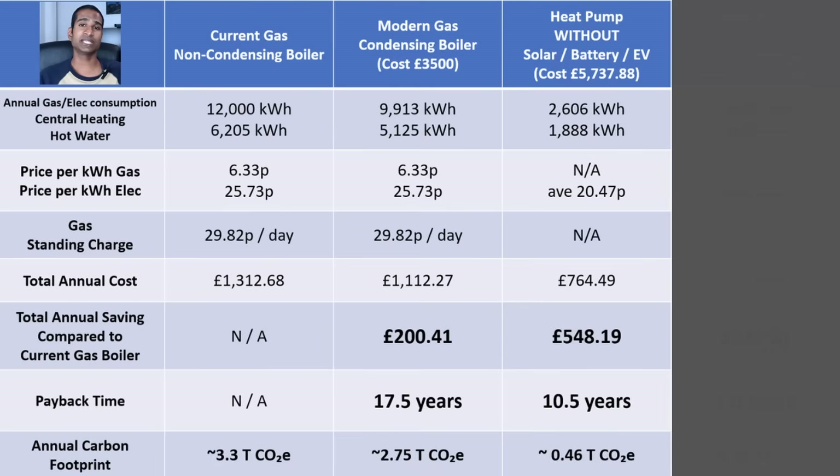With an indicative installation cost from Octopus Energy of £5,737.88, it would take 10.5 years to pay this off, not taking inflation into account. Consuming 4,494 kWh of electricity, with a good chunk of that in the off-peak period, would mean an approximate contribution of 0.46 tonnes of CO2 to our carbon footprint.